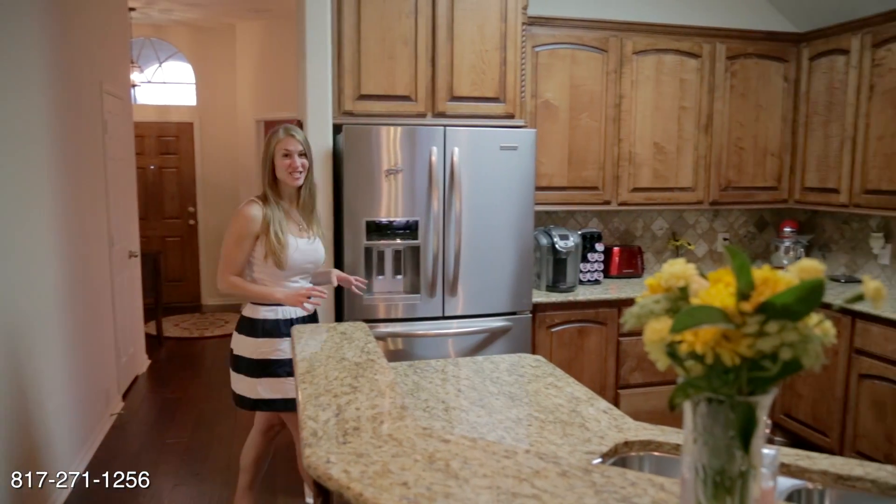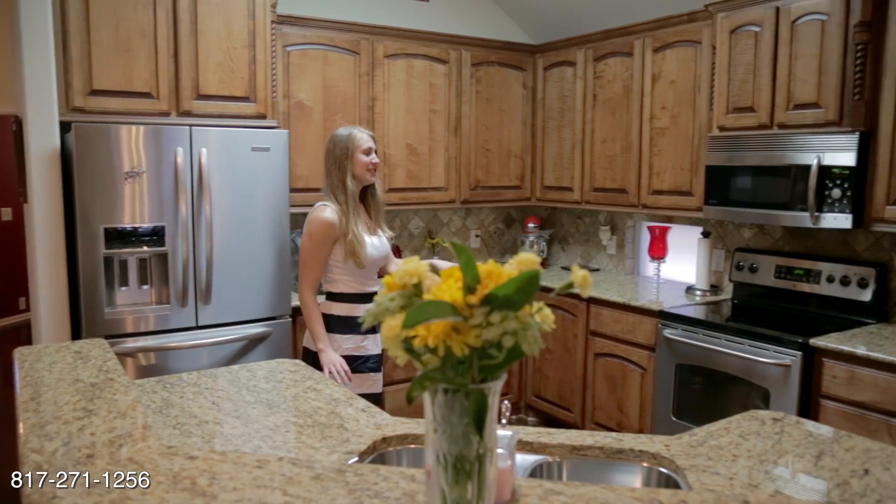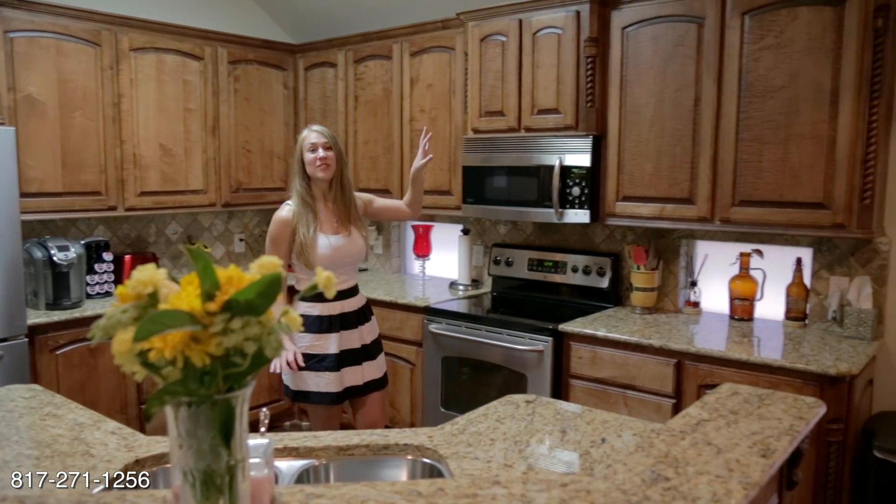You're going to love this kitchen. It's got granite countertops, stainless steel appliances, and lots of wood cabinetry with fine detail finish out.